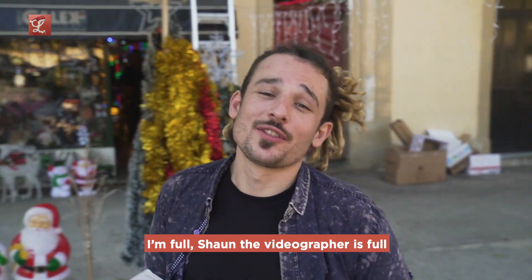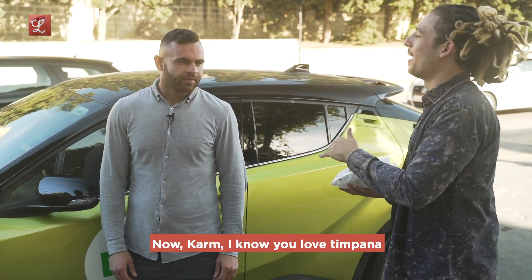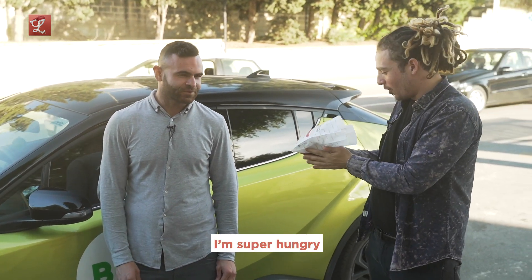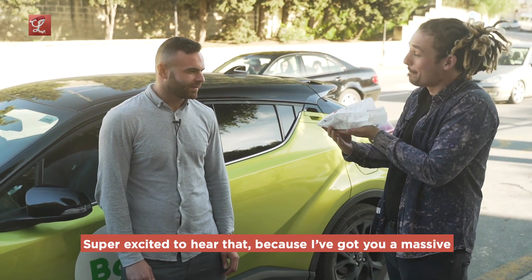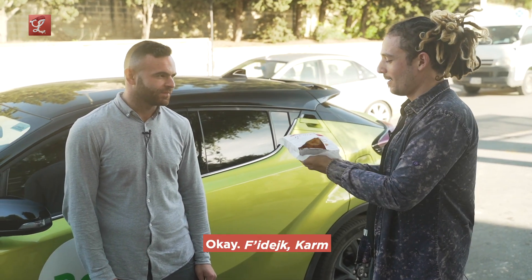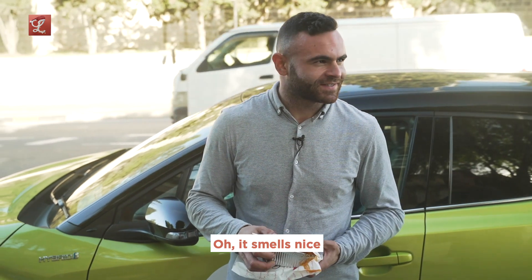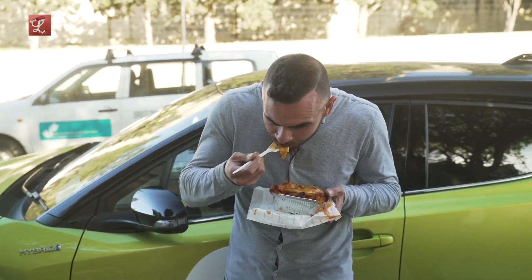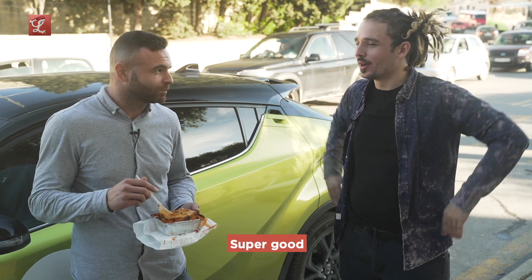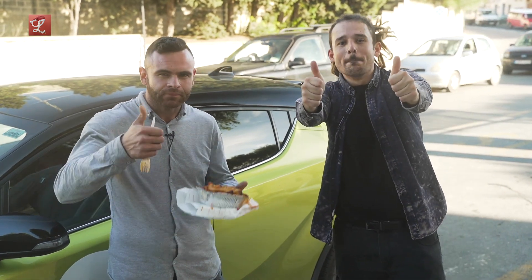So you know the drill — I'm full, Sean the videographer's full, everybody's full apart from one very important person: our Bolt driver Carm. Now Carm, I know you love timpana and I know you've been driving us around all day and you're a little bit hungry, so I've gotten you a massive timpana. I need you to do me one favor though — I need a review from you. It smells nice. This timpana is very good. Super good. So Carm, what are we giving it — zero thumbs up, one thumb up, or two thumbs up? Two thumbs up. Bolt approved.